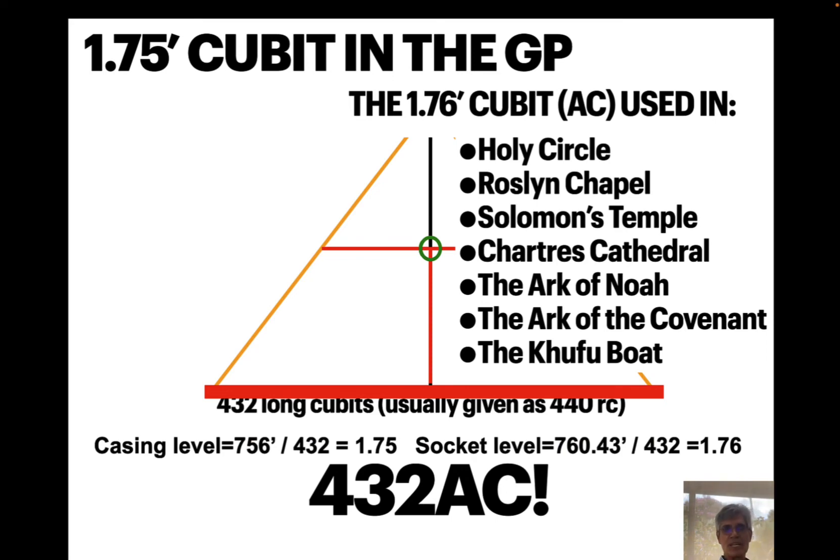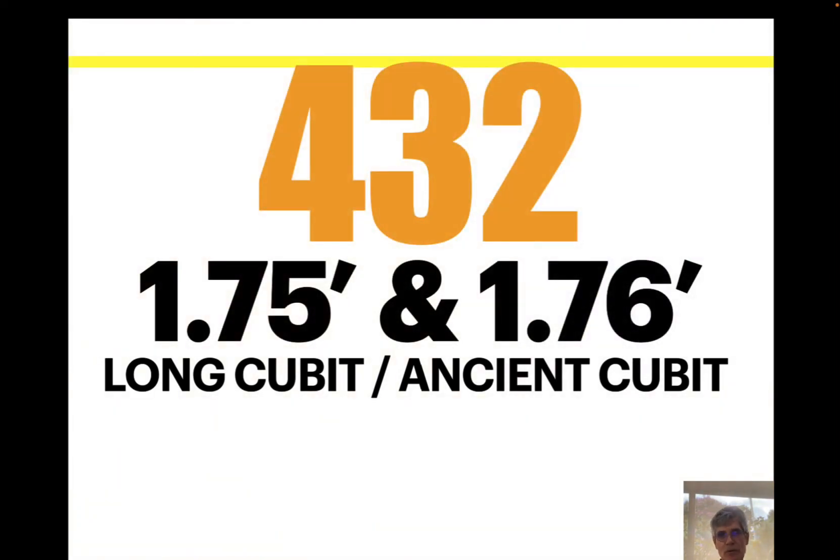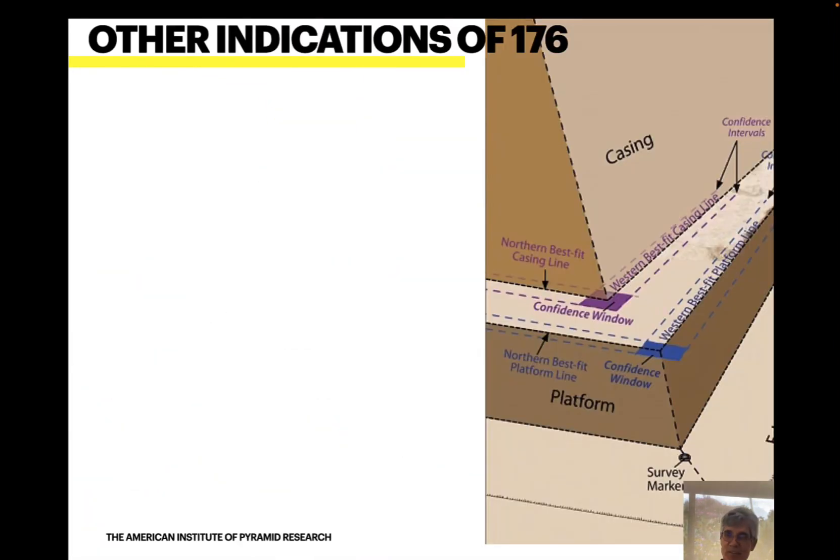The casing level, where we get 432 and 440, is 756 feet. The socket level, sometimes called the socle, is 760 feet. When you divide those two lengths by 432, you get 1.75 and 1.76 — the long cubit and the ancient cubit. That connection between the 1.75-foot cubit and the 1.76-foot cubit is incredible: they're in a ratio of 175 to 176.